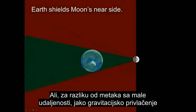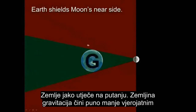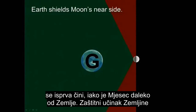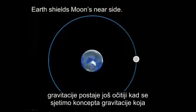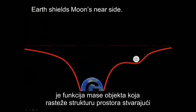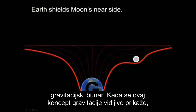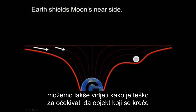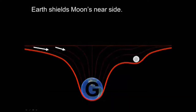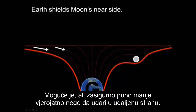However, unlike bullets at short range, the large gravitational pull of the Earth greatly affects trajectory. The Earth's gravity makes striking the Moon's near side by first passing nearby the Earth much less likely than we may first imagine, even though the Moon is physically far from the Earth. The shielding effect of Earth's gravity becomes even more apparent when we remember the concept of gravity being a function of an object's mass, which stretches the fabric of space, making a gravitational well. When this concept of gravity is visualized, we can more easily see how unexpected it would be for an object rolling left to right on the gravitational well to strike the near side of the Moon. It is possible, but certainly a great deal less likely than striking the far side.